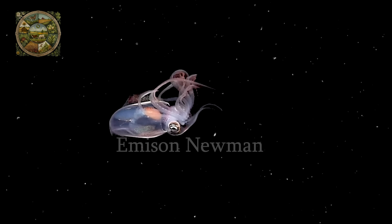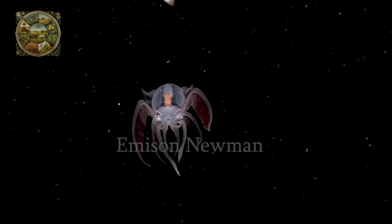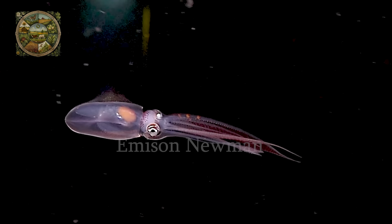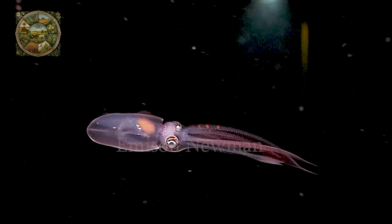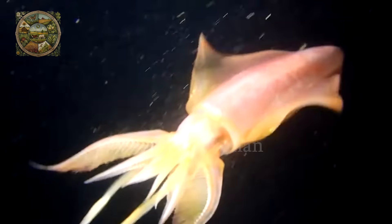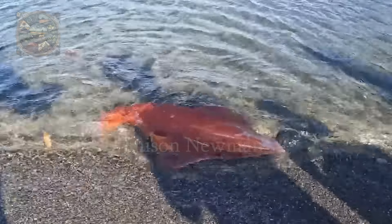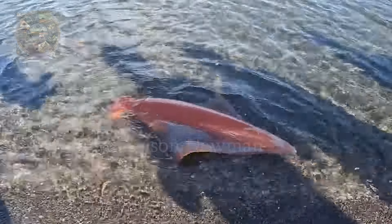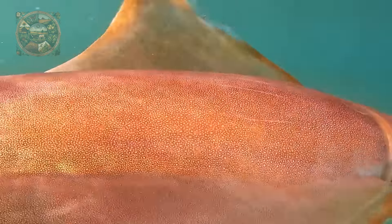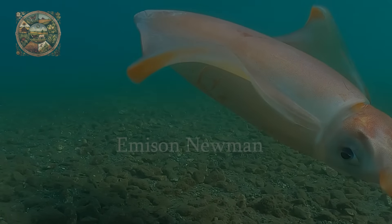The special feature of diamond squid lies in its unique biological characteristics and habitat. This species often lives in deep sea areas where sunlight cannot reach, making studying and observing them difficult. Diamond squid has the ability to change body colour for camouflage or communication, using pigment cells called chromatophores. This not only helps them avoid predators, but also creates spectacular light shows on the seabed.